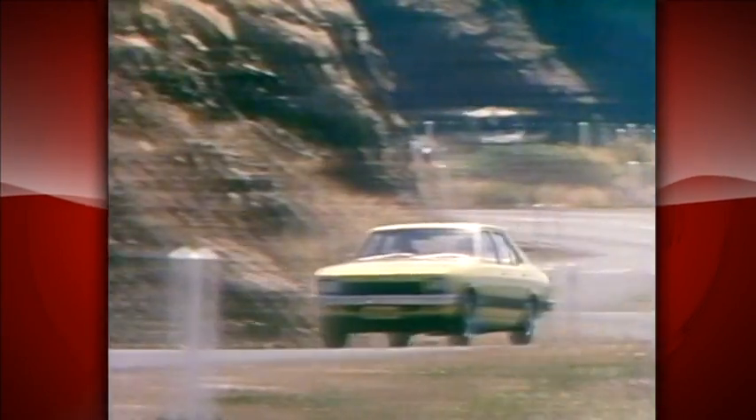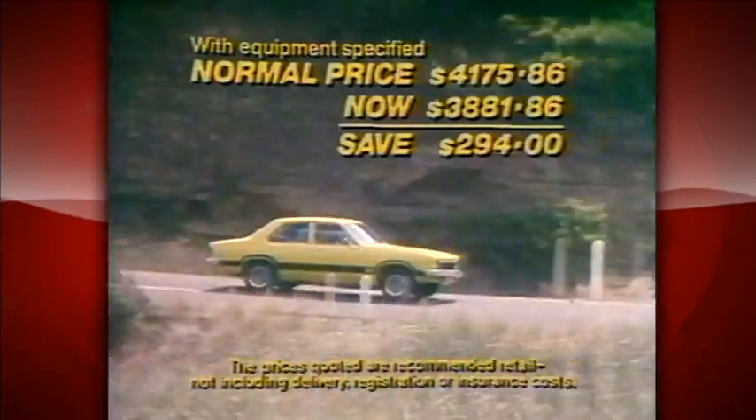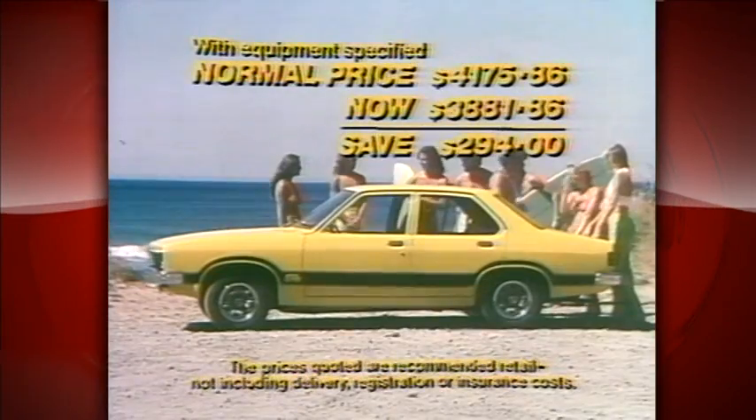But this is only half the story. Torana G-Pack is $294 below normal retail with all these options — yes, $294 off the normal price. This limited offer on Torana G-Pack saves you $294.